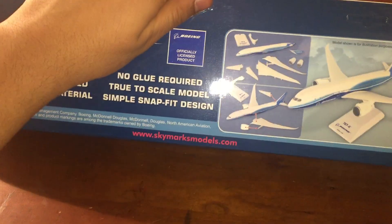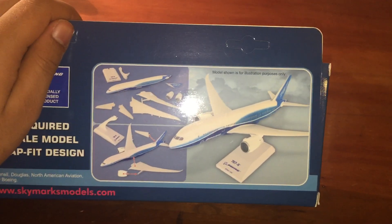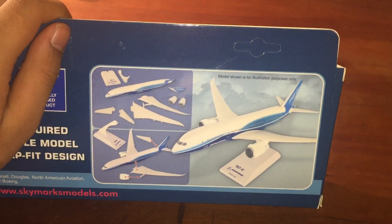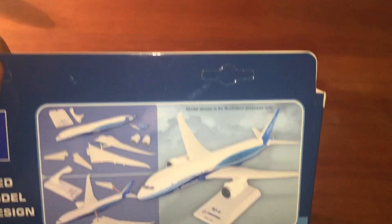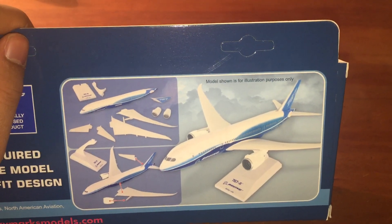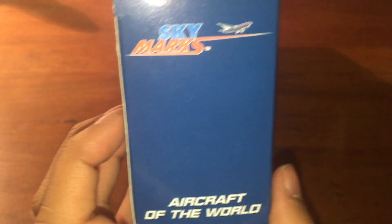Skymarkmodels.com — that's the website where you can see their new releases. Hey Skymarks, I'm giving a shout-out — I hope you can release Mexicana. There's a 767-200. Then we have that picture — model shown for illustration purposes only. Then that's the other side. Nothing else about the box. Let's get into the model.